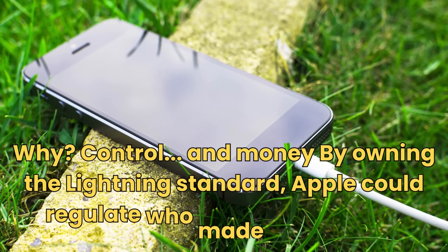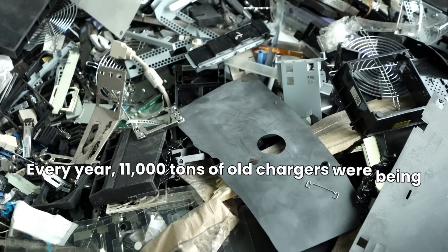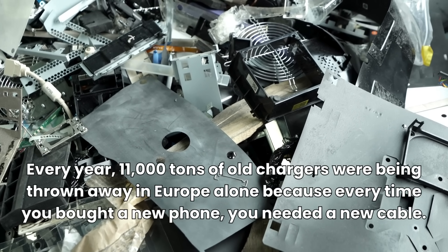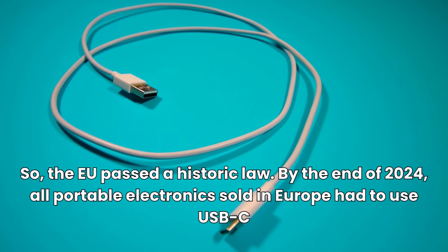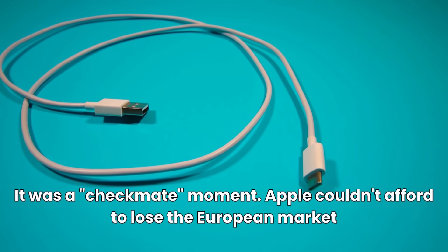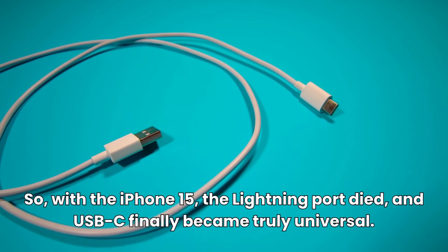Why? Control and money. By owning the Lightning standard, Apple could regulate who made accessories. But the European Union had a different priority: e-waste. Every year, 11,000 tons of old chargers were being thrown away in Europe alone, because every time you bought a new phone, you needed a new cable. So the EU passed a historic law — by the end of 2024, all portable electronics sold in Europe had to use USB-C. It was a checkmate moment. Apple couldn't afford to lose the European market, so with the iPhone 15, the Lightning port died and USB-C finally became truly universal.